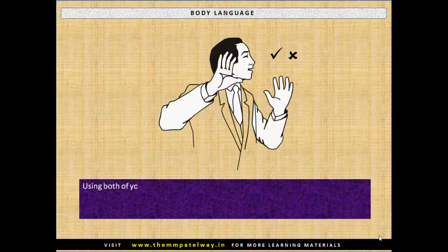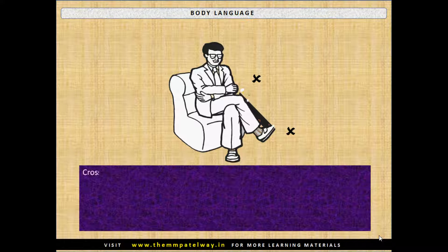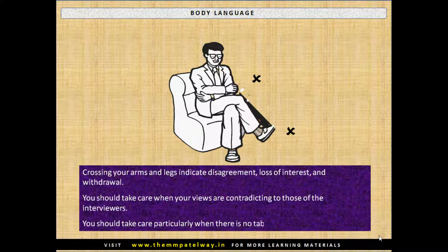Using both of your hands for making a point shows openness. However, hands raised for a long duration may show emotions coupled with undue enthusiasm. Crossing your arms and legs indicates disagreement, loss of interest, and withdrawal. Be particularly careful of this when your views are contradicting those of the interviewers, and especially when there is no table in front of you.